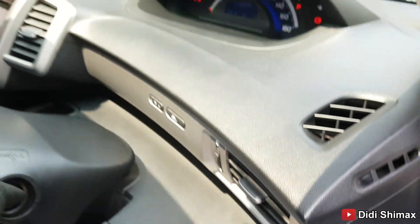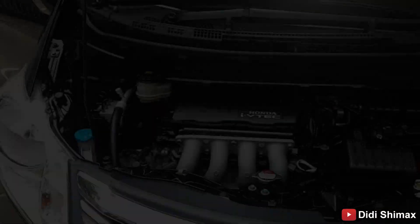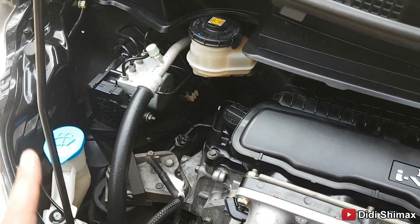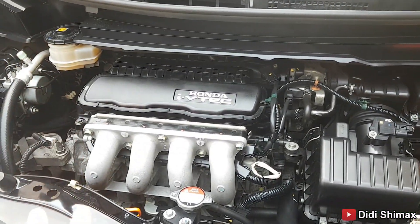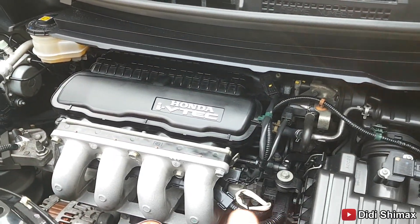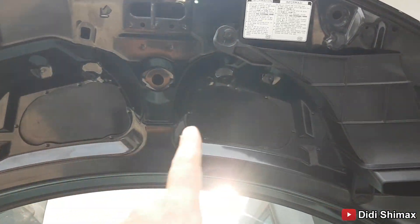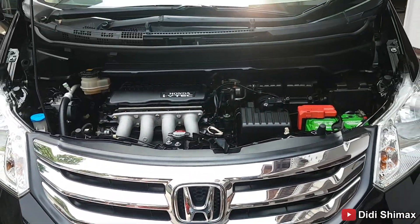Now let's look at the engine bay. The engine is still very smooth and still very cool — because it's only at 38,000 km, under 40,000. Imagine — first owner from new. The engine sounds clean. It's a 1500cc, 4-cylinder with power at 114 PS and torque at approximately 148 Nm maximum torque. There's no sound deadener added yet — that can be added later, since this is still fully original from the factory.